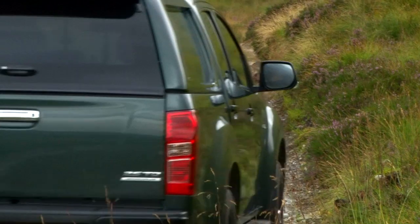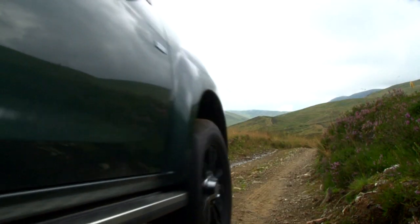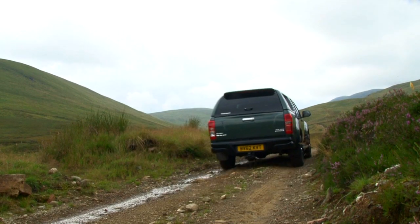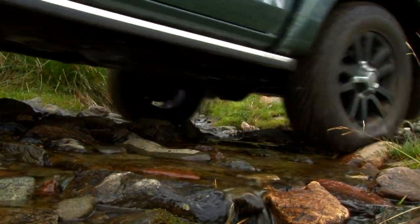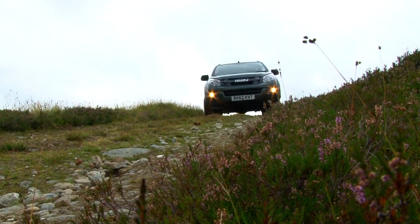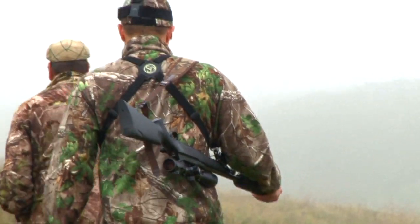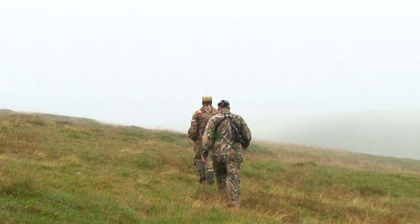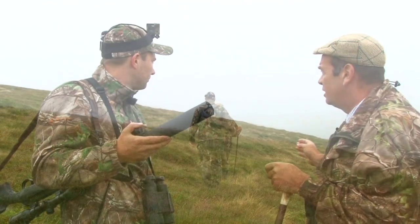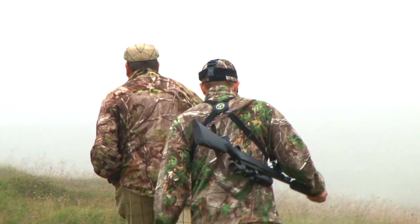Dominic heads up the mountain in the Isuzu D-MAX Huntsman, which makes easy work of the rocky terrain. As he moves closer to the top of the mountain, there's a thick fog all around and he heads out on foot with his stalker, Bill. The plan is to walk around the side of the hill — we've seen some hinds just in the back here. We need to have a better look and see if there's any stag with them, and then we'll plan it from there. We'll just go down here quietly, stay on the outside and drop in over and see what there is.